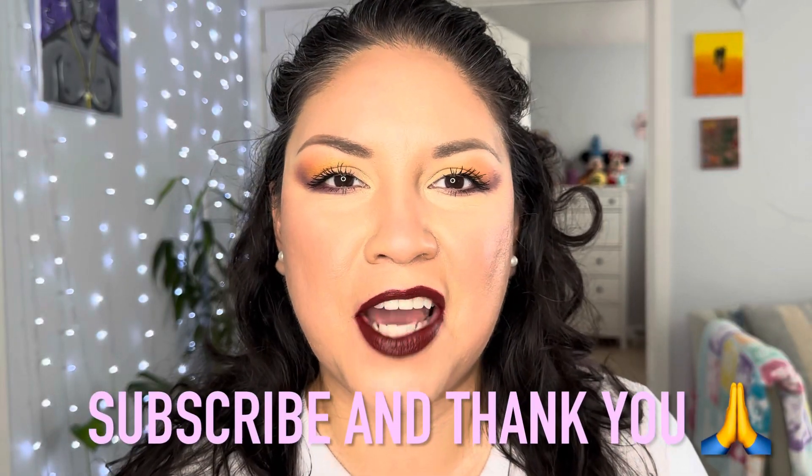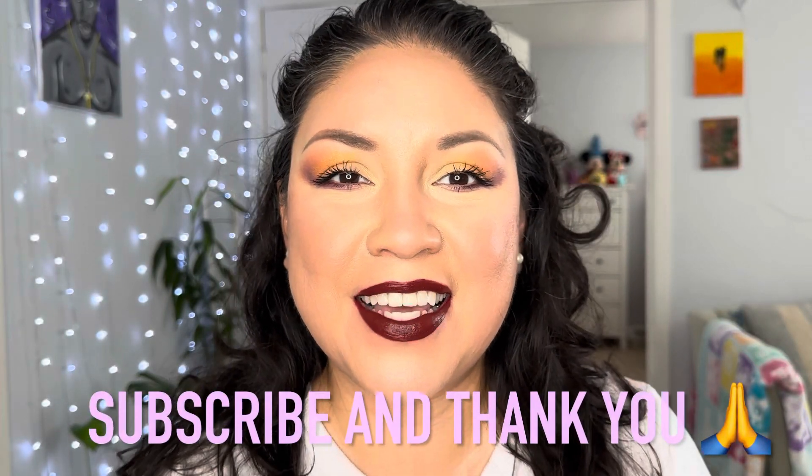Hi everybody! Welcome to my channel. My name is Alma. Thank you guys so much for joining me today. I want to thank everybody that has been subscribing to my channel and watching my videos. Don't forget to share and like. Thank you guys so much.